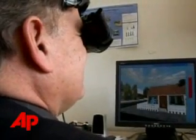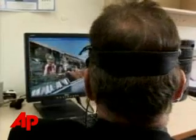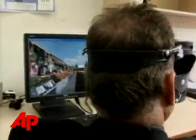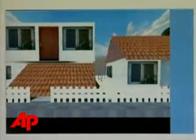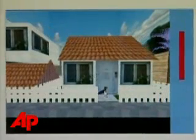Scientists in Israel say a new virtual reality technique is helping them to diagnose patients with schizophrenia. Patients wear a set of goggles to immerse them in a three-dimensional view of their environment, where they are confronted with unusual situations, like an upside-down house or a blue tree.